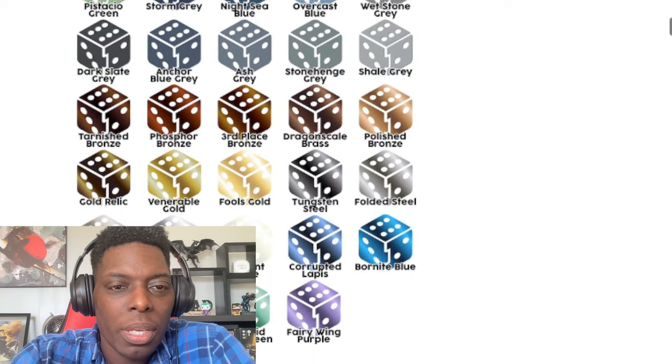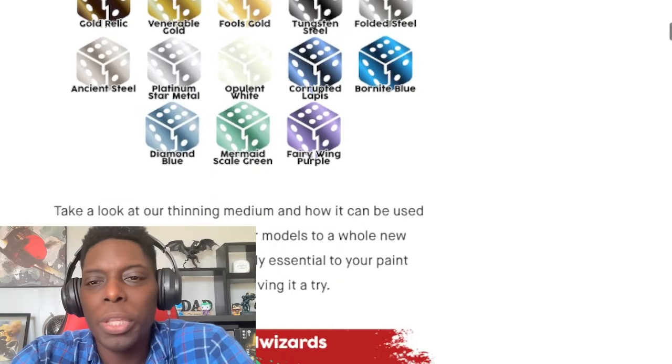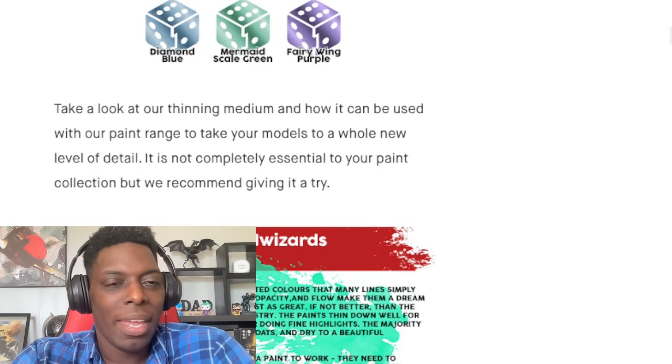They've got some overcoats there as well. And there's 'Fool's Gold' — that's the one. I'm going to go out and buy me some Fool's Gold once this is released.